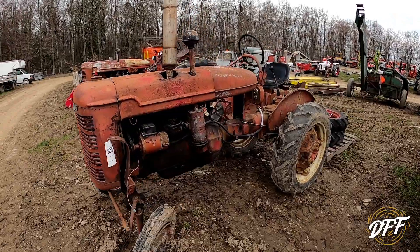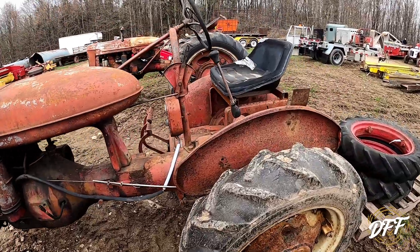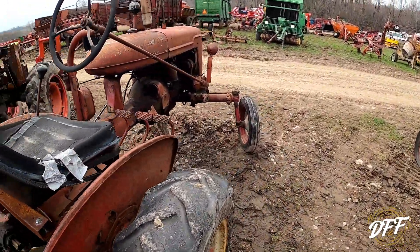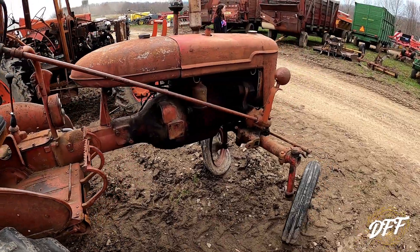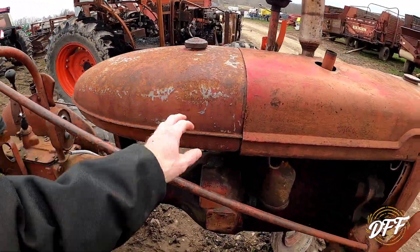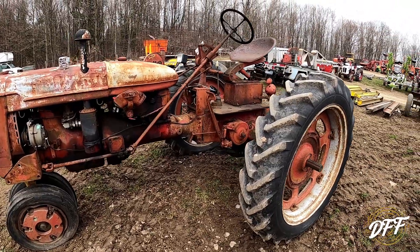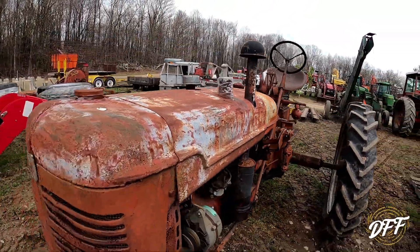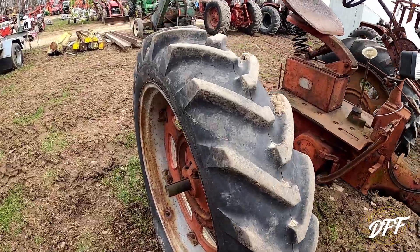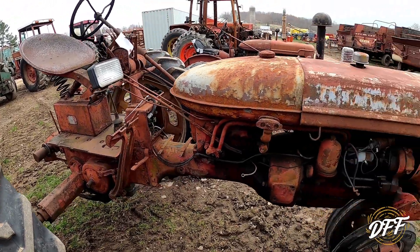And then what is this — a Farmall A? People must be thinking prices are going to stay high because everybody's dragging everything out of the woods. This one is just missing parts all over the place, though there's still a tank and a few parts if somebody needed them. And here's a C over here — I'm guessing these two came in together. Might be able to get a few parts, but not many good ones.